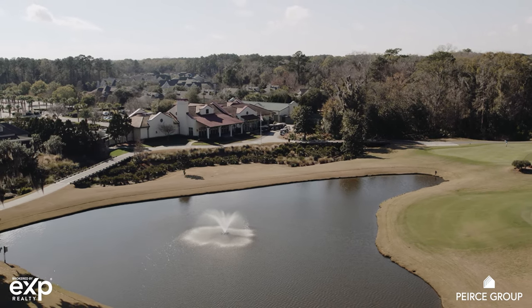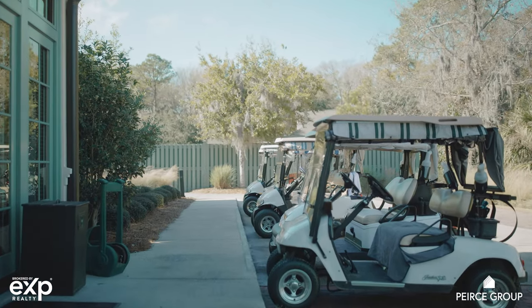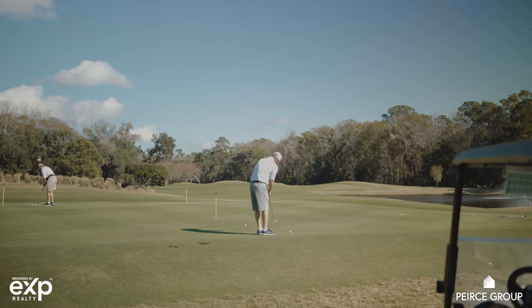Last but certainly not least is Hampton Hall's 18-hole championship golf course designed by Pete Dye, with Pete's Grill, its own golf clubhouse overlooking the 9th and 18th holes, a complete practice facility, pro shop, and even locker facilities.